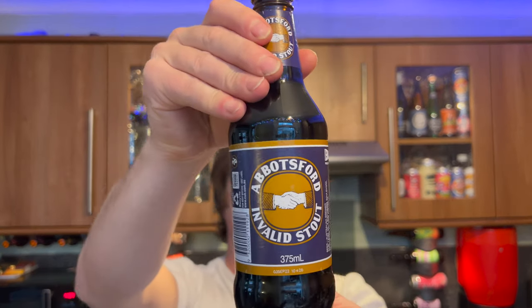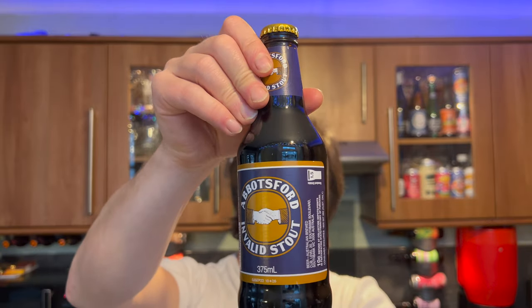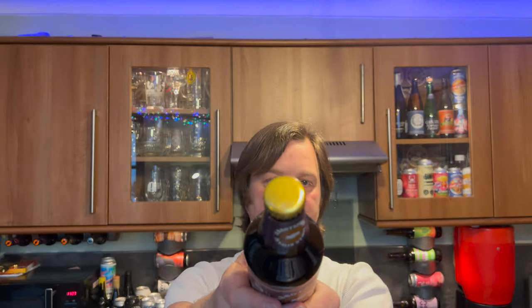It's beer o'clock on Real Ale Craft Beer. Today we've got a beer from Abbotsford Brewery and this is their Invalid Stout. It's a 375ml bottle coming in at 5.2% ABV. It has a gold bottle cap and it comes all the way from Australia.